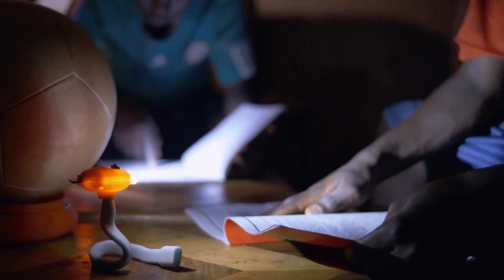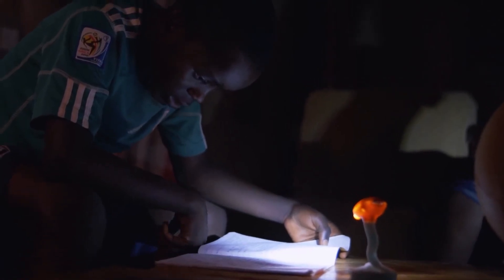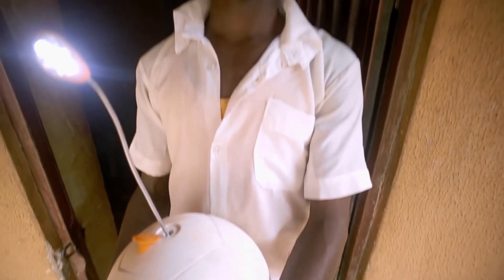While light from the Soccket illuminates the pages of school books after dark, it has also switched on a light of possibility in many young minds.